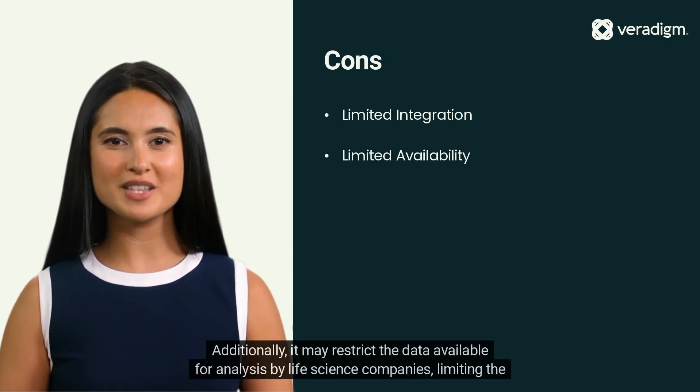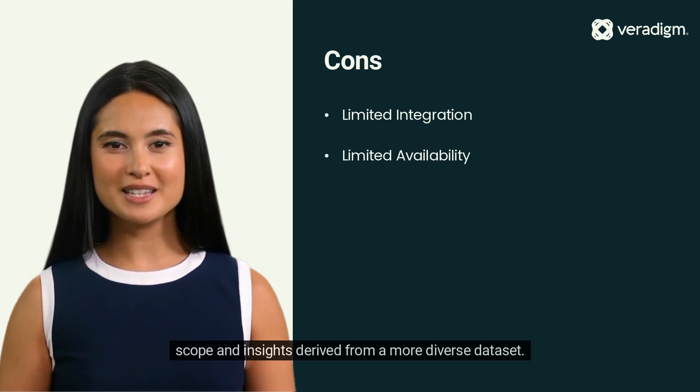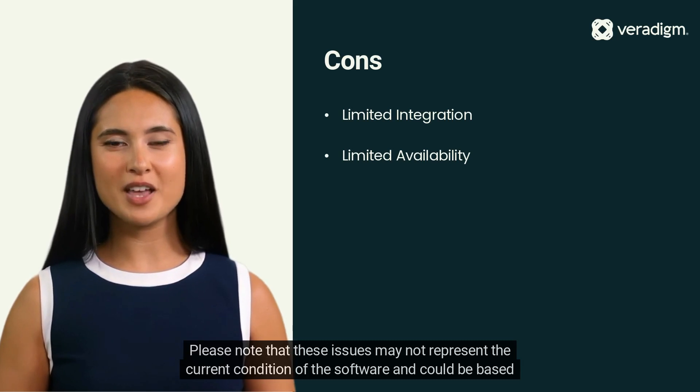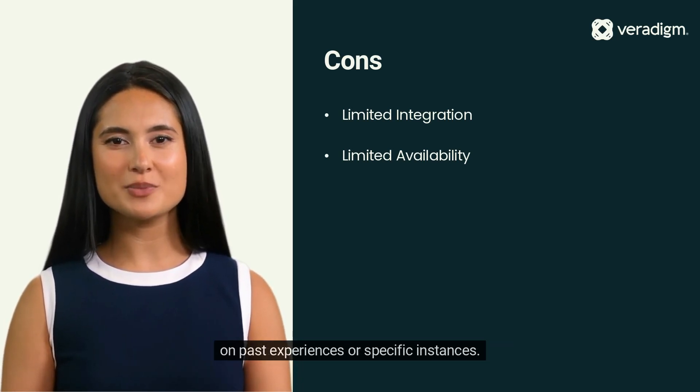Additionally, it may restrict the data available for analysis by life science companies, limiting the scope and insights derived from a more diverse dataset. Please note that these issues may not represent the current condition of the software and could be based on past experiences or specific instances.